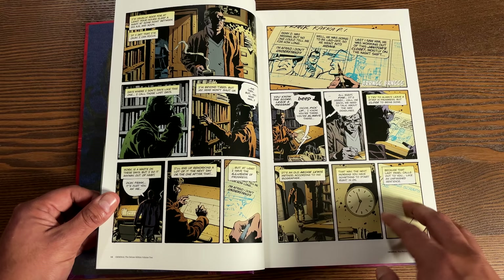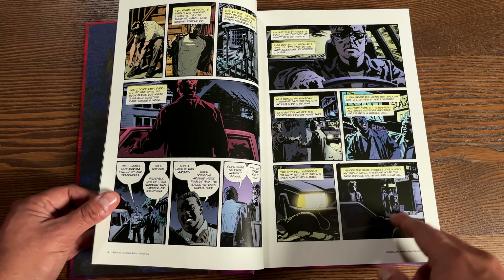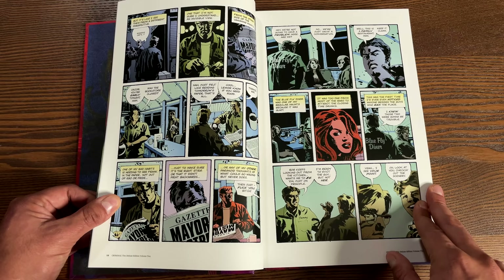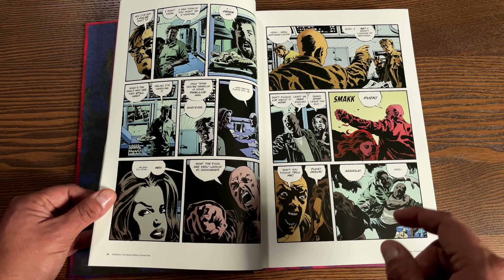If you haven't read it, do yourself a favor. This is Ed Brubaker - the same guy who did Fatale, Scene of the Crime, the phenomenal run on Captain America introducing the Winter Soldier, Incognito, Sleeper, Kill or Be Killed, and Velvet and The Fade Out. All of those books are top notch. When I did my top 10 favorite Image series, I went with Kill or Be Killed because it was all done, whereas Criminal is a continuation of these people's lives.